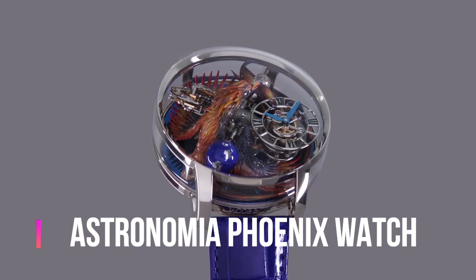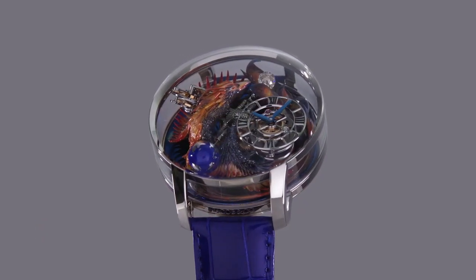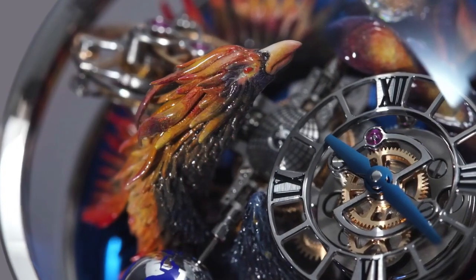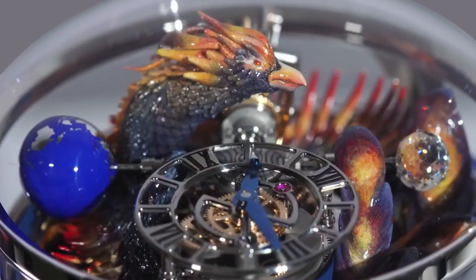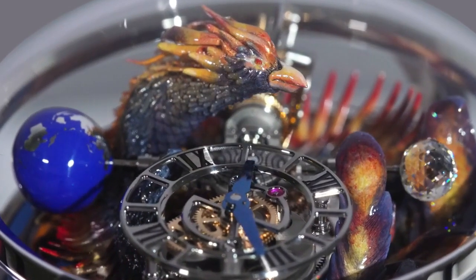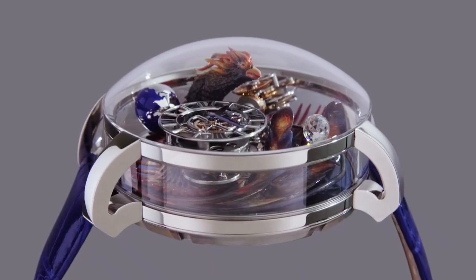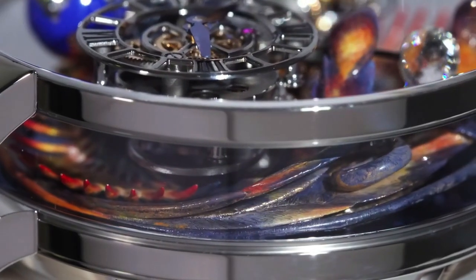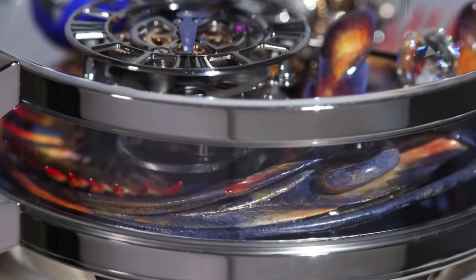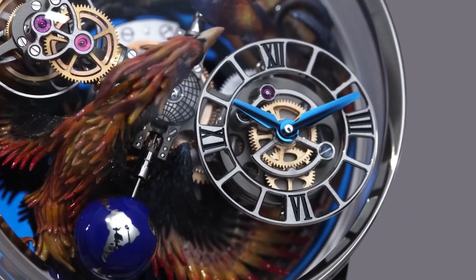Jacob and Company Astronomia Phoenix watch. Main functions: case diameter 47mm, case shape round, water resistance 30 meters or 3 ATM, skeleton dial, movement manual winding. Movement caliber number JCAM25, number of parts 384, power reserve approximately 60 hours. Number of jewels: 42. Frequency 21,600 VPH or 3 hertz.